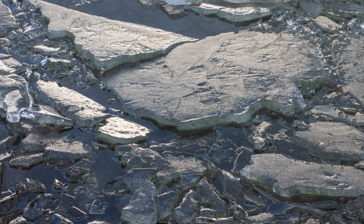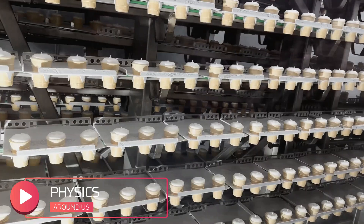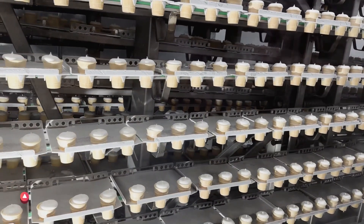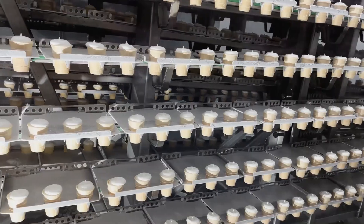This unique property of water is what makes life as we know it possible in cold climates. If ice sank, bodies of water would freeze from the bottom up, making it nearly impossible for aquatic life to survive through winter.